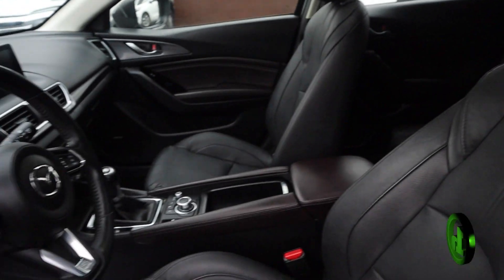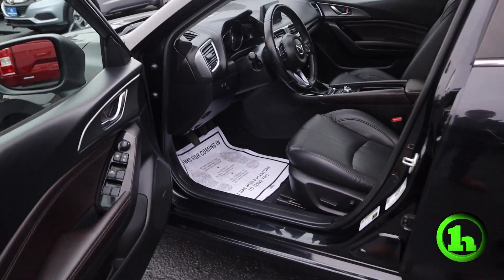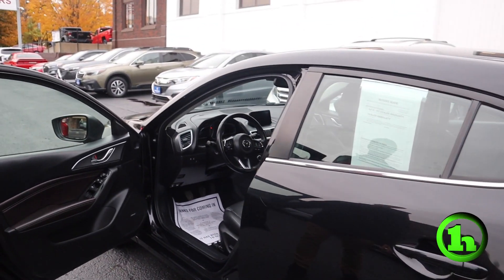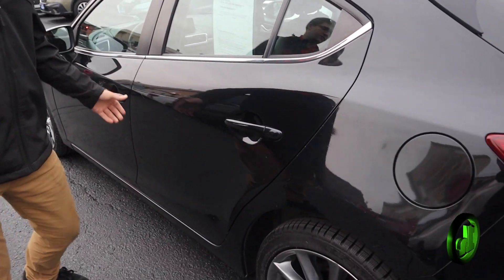This has heated leather seats and a heated steering wheel, so that's going to be great for the wintertime, which is right around the corner. This one also has a six-speed manual, which is awesome. That's another big thing I love about this car — I just took it for a drive and it feels great.